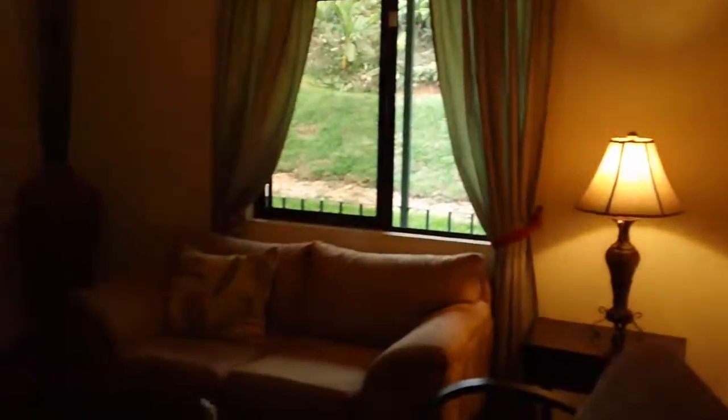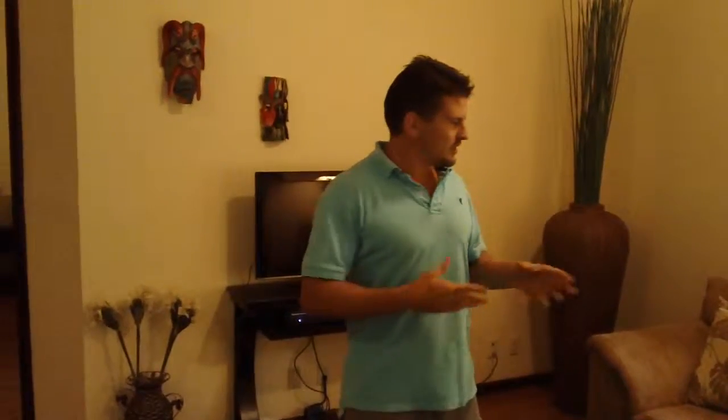This is our living room. Eric and Bill, who are residents here at Osa Mountain Village, put together furniture packages for us.